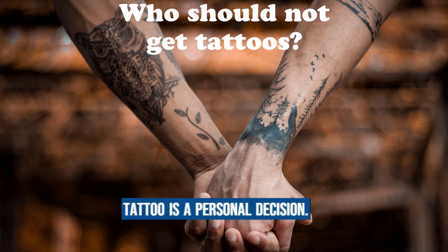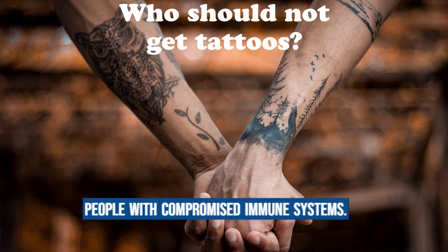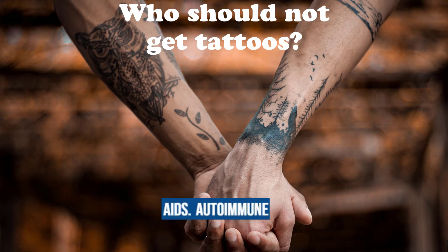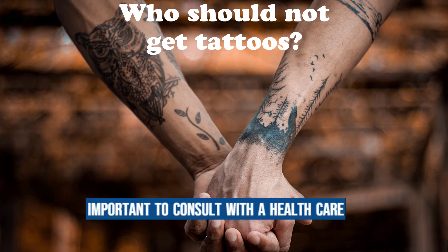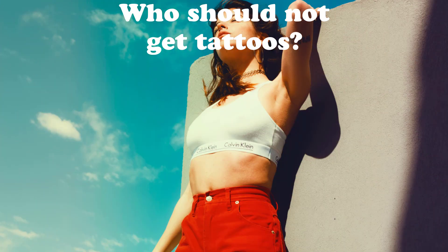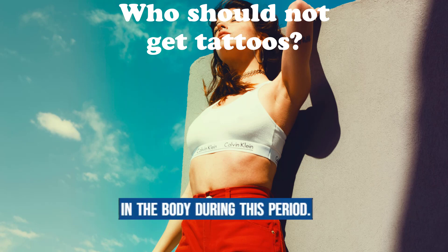While getting a tattoo is a personal decision, there are certain individuals who should exercise caution or avoid getting tattoos altogether. It is important to consult with a healthcare professional before getting a tattoo. Pregnant or breastfeeding women: it is generally advised to avoid getting tattoos during pregnancy or while breastfeeding due to concerns about potential risks to the baby and changes in the body during this period.